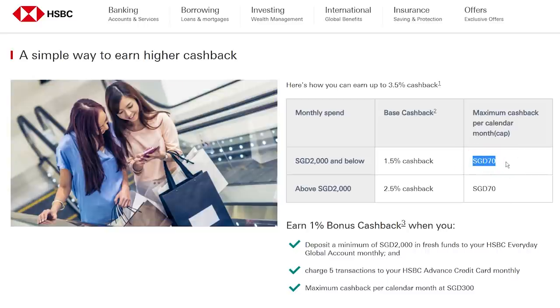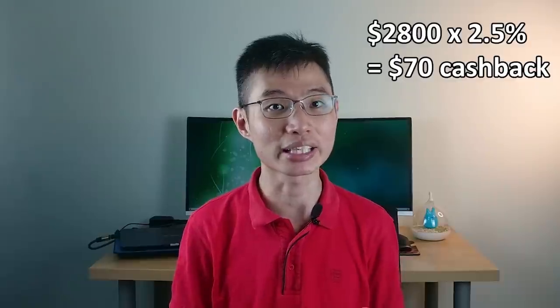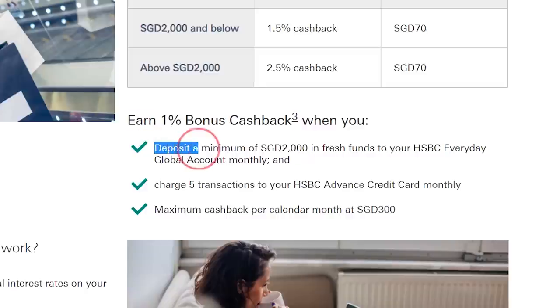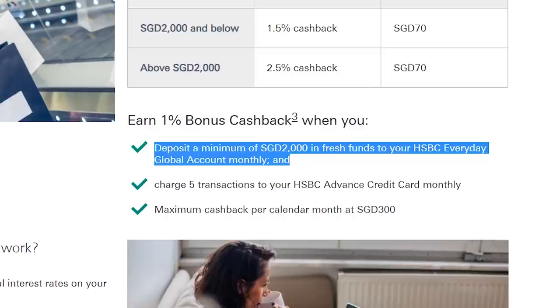Your cashback is capped at $70 a month, which looks low but is actually quite hard to hit — you'd need to spend at least $2,800 a month. On top of the base cashback, you can earn an extra 1% cashback by opening a free HSBC Everyday Global Account and depositing $2,000 in fresh funds every month. This is easy to manage: just set a GIRO to auto-transfer $2,000 in, then another GIRO to auto-transfer the $2,000 back out. Quest completed.